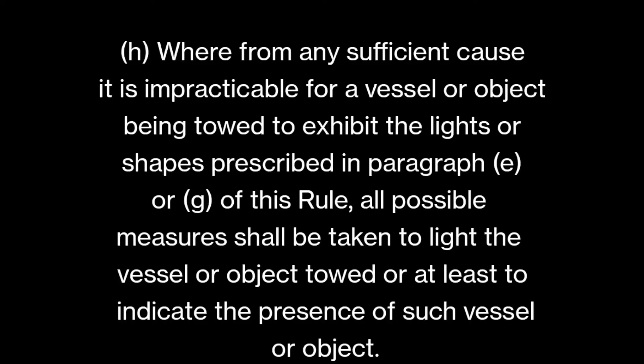Part H says: where from any sufficient cause it is impracticable for a vessel or object being towed to exhibit the lights or shapes prescribed in paragraphs E or G, all possible measures shall be taken to light the vessel or object towed, or at least to indicate the presence of such vessel or object. Even if you cannot meet the rules exactly, you must display something — a searchlight or whatever lights you have — so another vessel can observe that there is a vessel being towed and avoid collision.